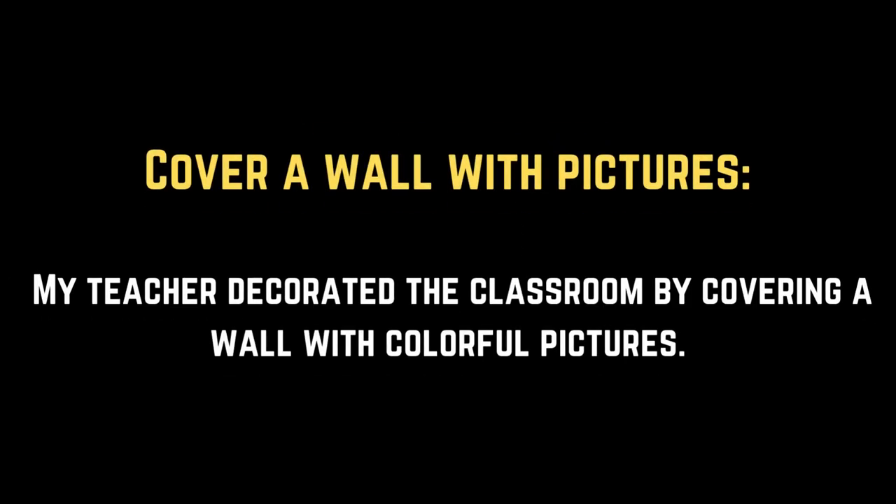Cover a wall with pictures. My teacher decorated the classroom by covering a wall with colorful pictures.